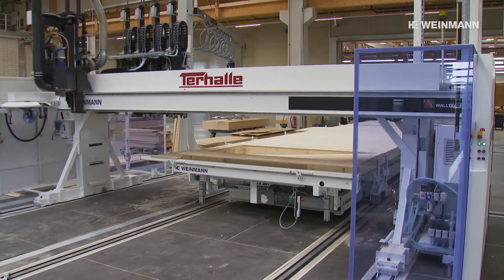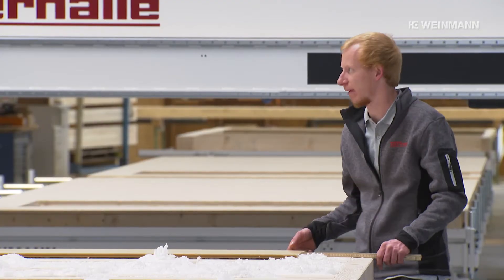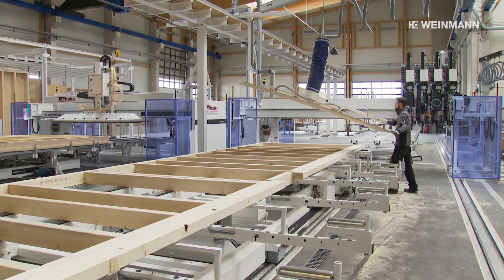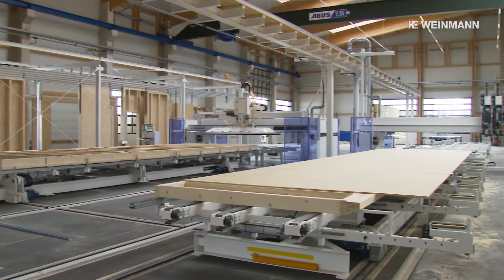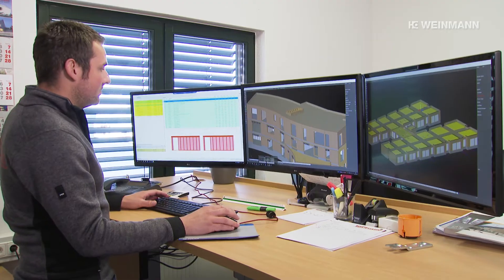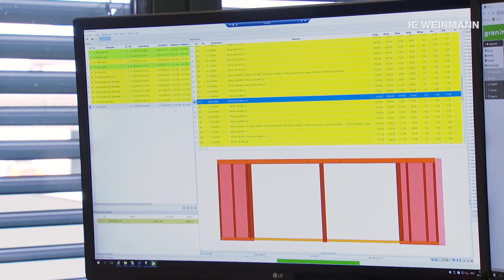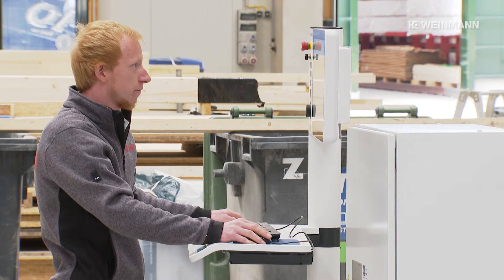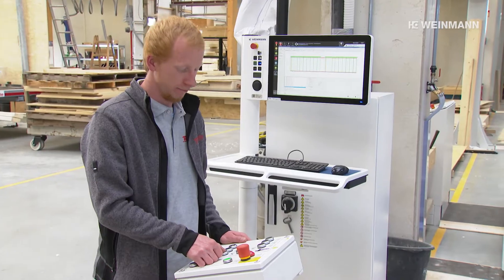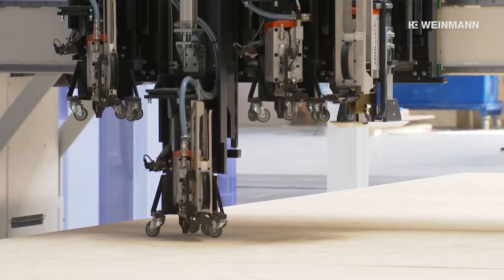The new system not only saves time, but also relieves the strain on employees. By using vacuum lifters, they have fewer weights to lift. At the same time, extraction and air filters reduce the dust load. Data from the work preparation is transferred directly to the machine and can be called up at the operating terminal. This way, the machine can be started directly. All processes can be precisely planned and controlled via the connected MES.